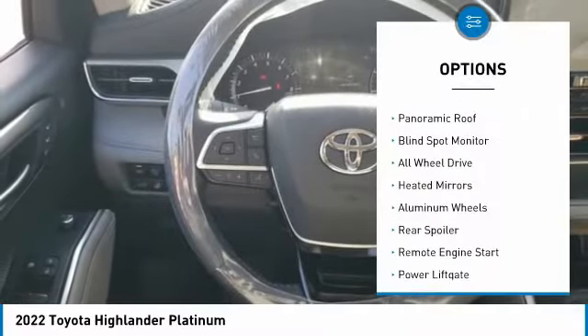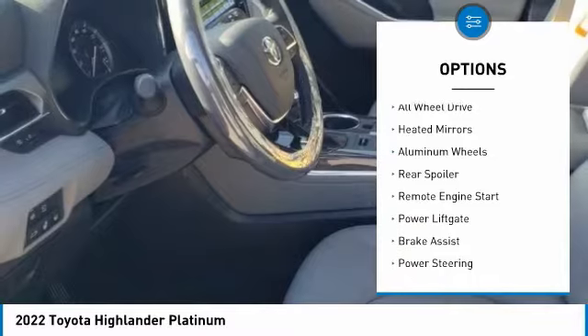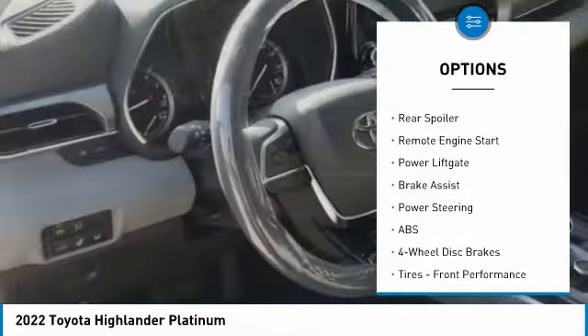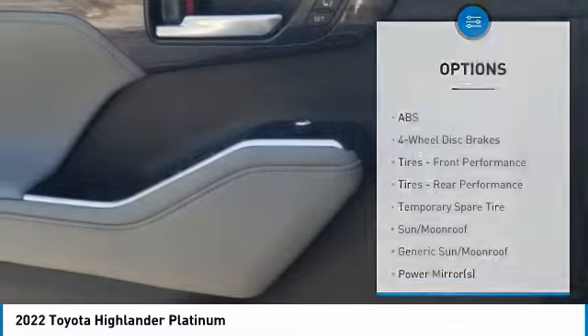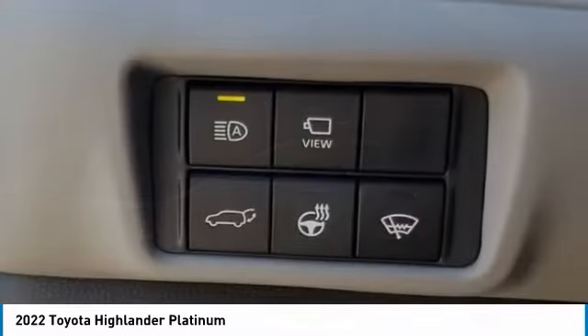Tire pressure monitor, panoramic roof, blind spot monitor, all-wheel drive, heated mirrors, aluminum wheels, rear spoiler, remote engine start, power liftgate, brake assist.